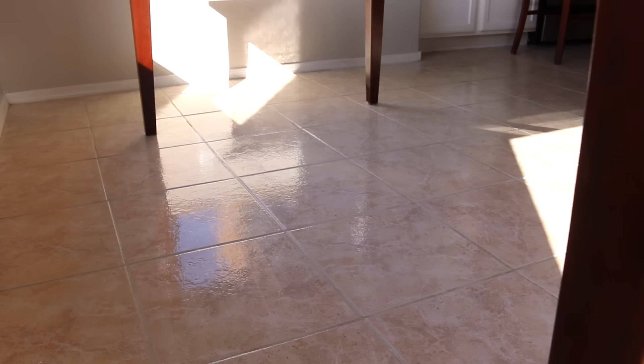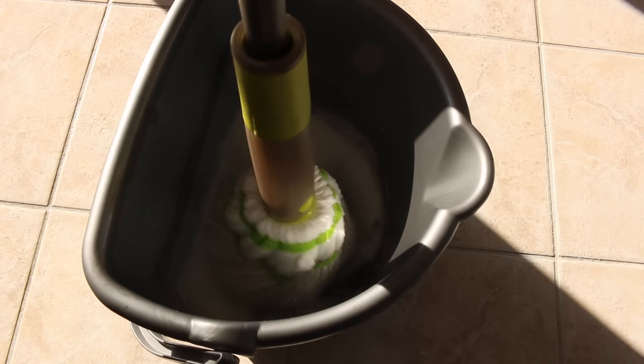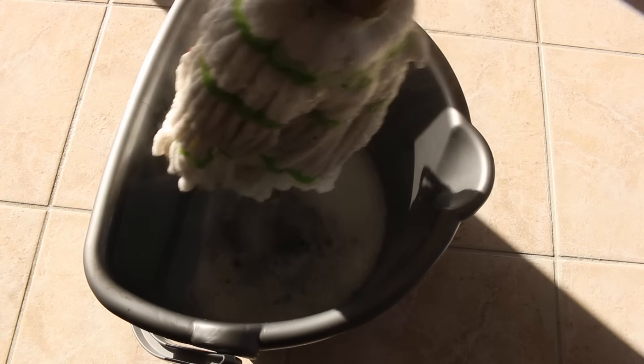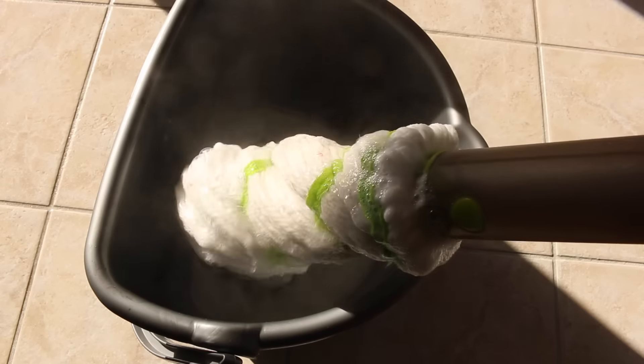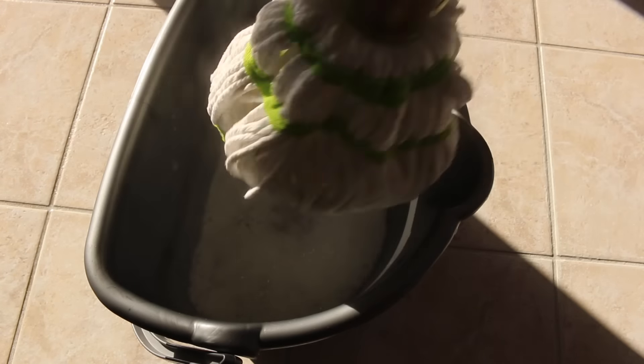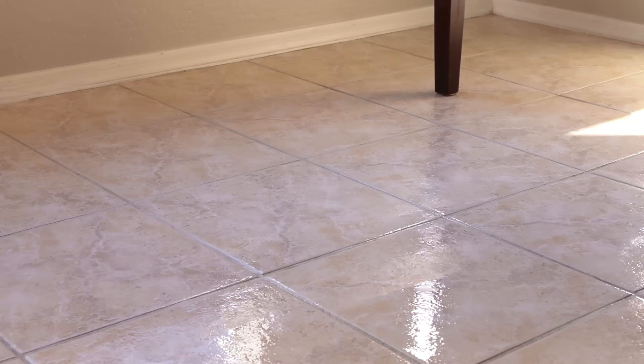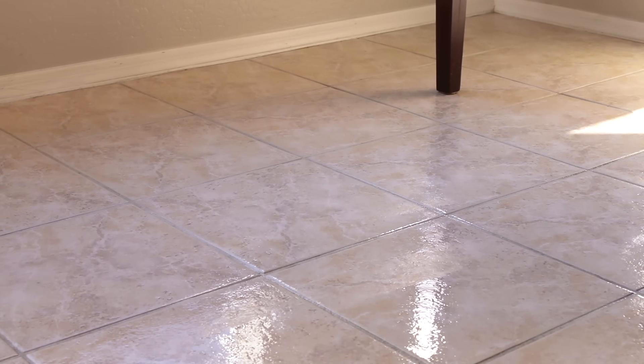This is my favorite mop because once I'm done, you can twist it off and just throw it in the washing machine. Then I'll just wait for it to dry. It takes about 10 minutes to dry here, maybe even less because it's such a dry heat right now during the summer.